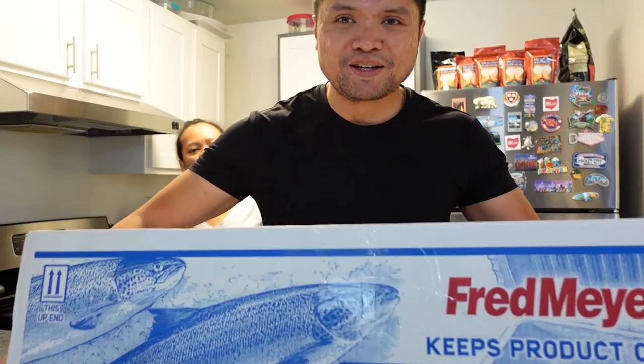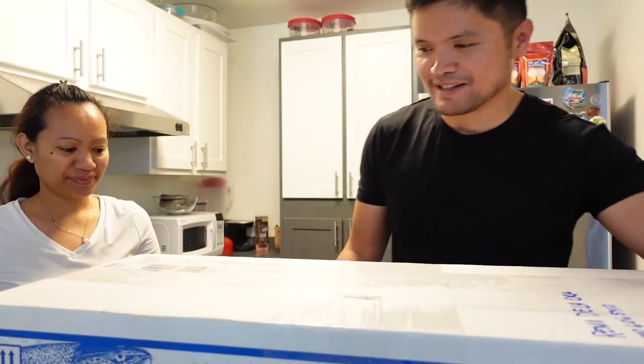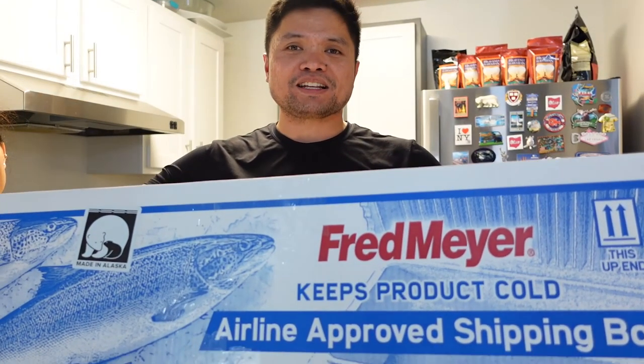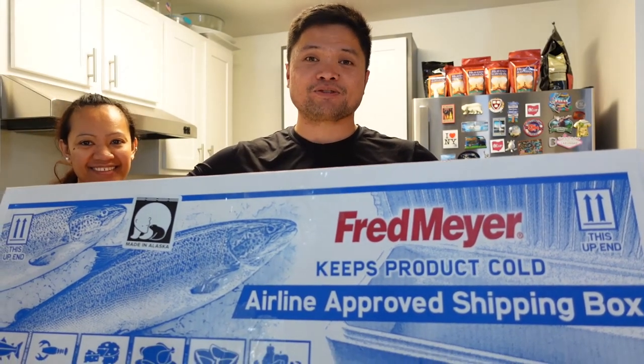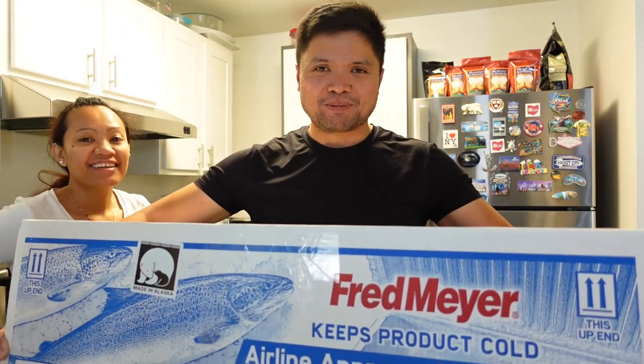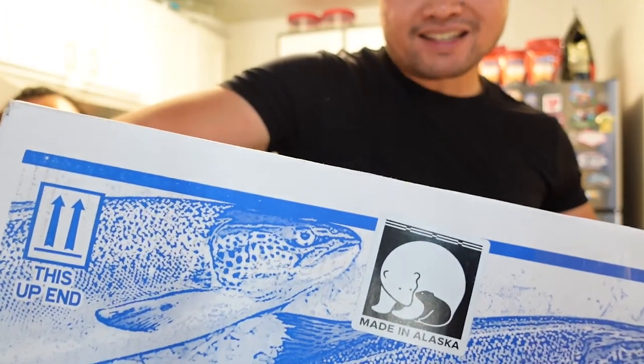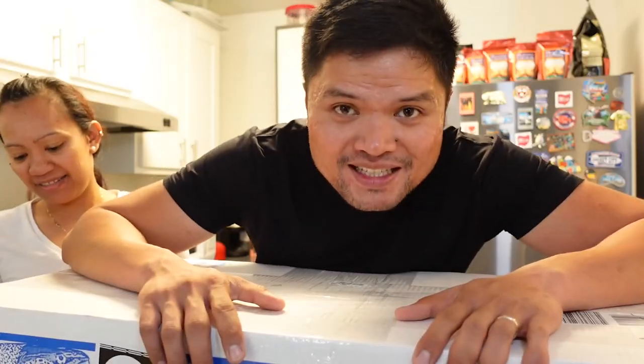We are now here in our modest apartment here in Washington and it's time to check out the status of our fresh fish from Alaska. Here's the box right here — let me turn this around so you guys can see the Made in Alaska sticker. The box is from Fred Meyer but the contents are from Valdez, Alaska. Time to open it up.